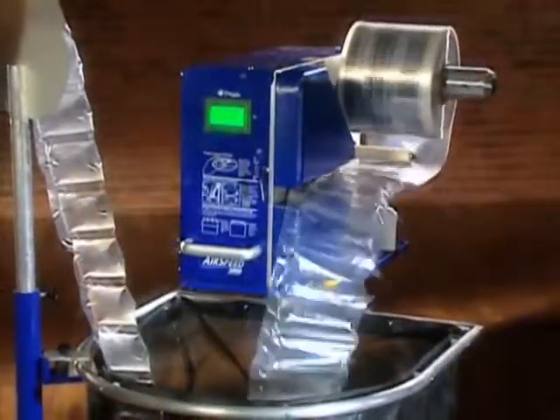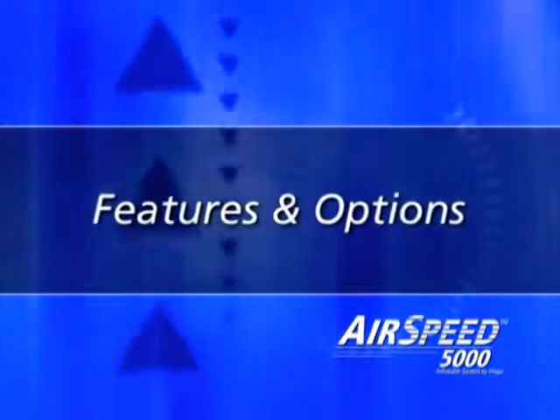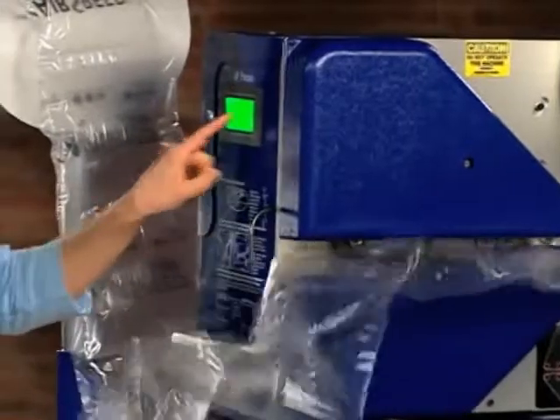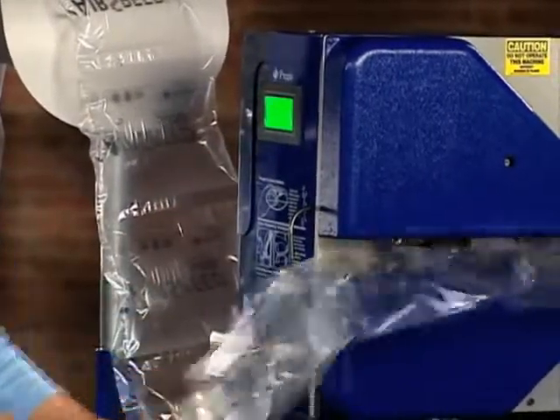And because the Airspeed 5000 is made by PreGIS, you can be sure that you get the kinds of features and options to optimize your operation. Large or small pillows, full or flexible — the Airspeed 5000 allows maximum control for configuring the cushion that best fits your needs.